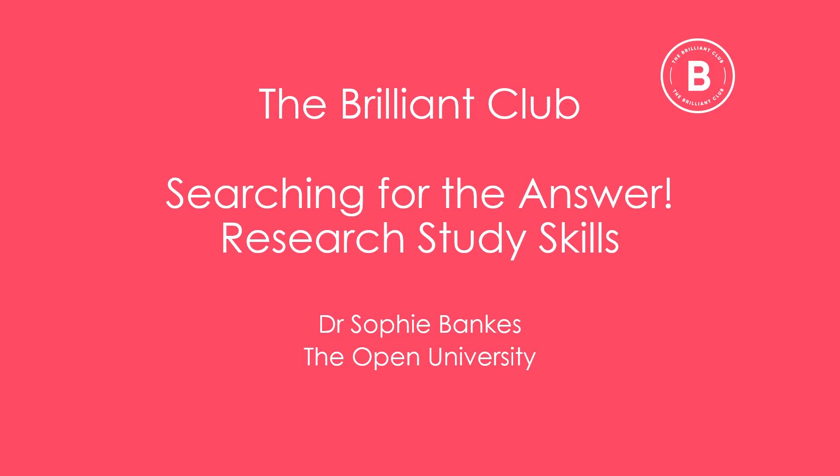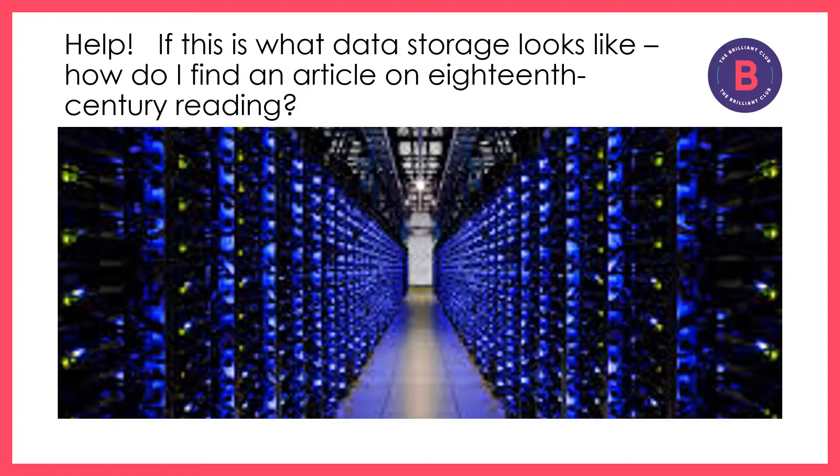This study skills session aims to give you some tips on searching online for information. As more information is stored digitally, it sometimes feels harder than ever to know how to find what you're looking for, or even to know how to start searching for something in the first place.